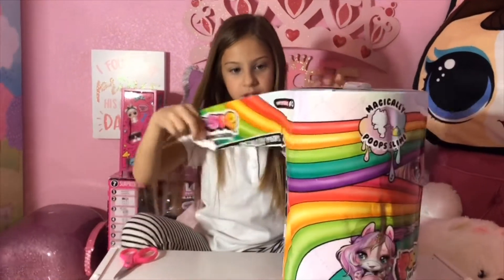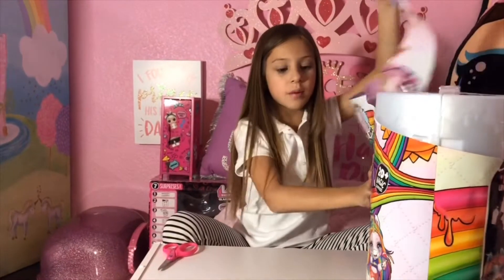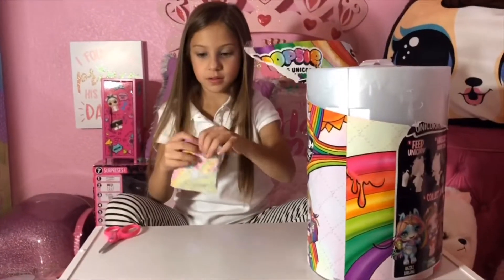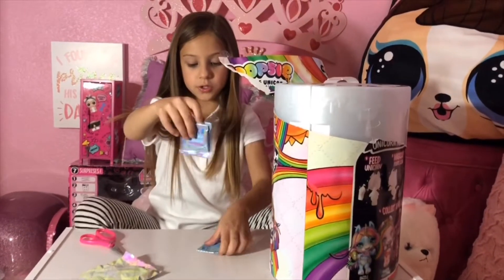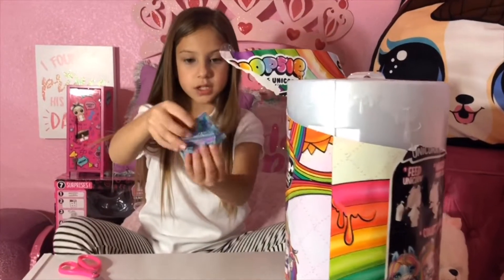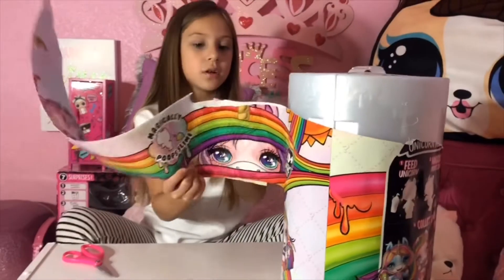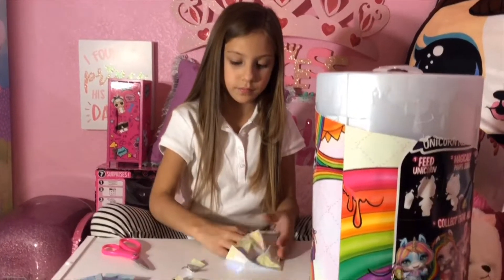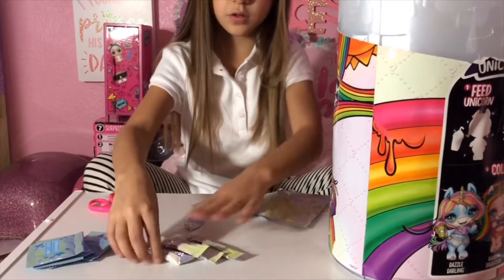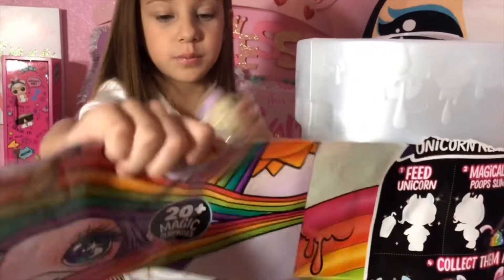So it goes slowly, bit by bit. I just got my first surprise guys — let's see what it is. We got something to help us make the slime. There's another big pack inside. Now we got the foods — these are so tiny, we got four pieces. Let's open the next surprise.